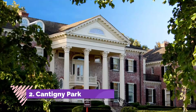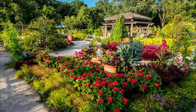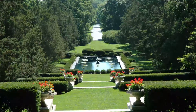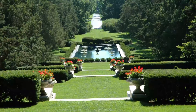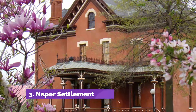Number two: Cantigny Park. Less than 10 miles north of downtown, Cantigny Park was once the estate of Colonel Robert R. McCormick, a longtime editor of the Chicago Tribune. The sprawling grounds were opened to the public in 1958 and today contain more than 500 acres of natural, educational, and simply beautiful space.